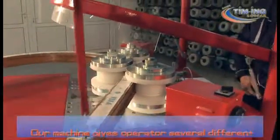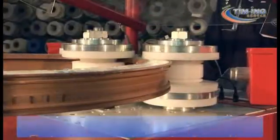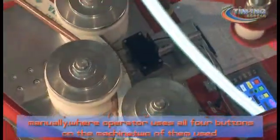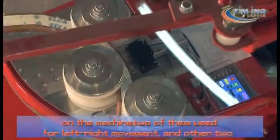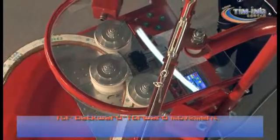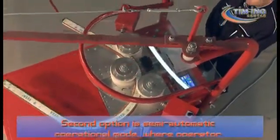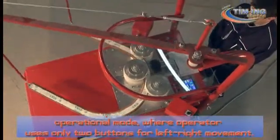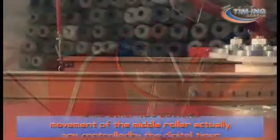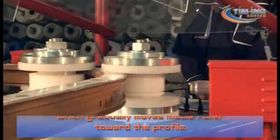Our machine gives operators several different options for bending the desired profile. The first option is operating the bending machine manually, where the operator uses all four buttons on the machine — two of them used for left-right movement and the other two for backward-forward movement. The second option is semi-automatic operational mode, where the operator uses only two buttons for left-right movement, while the other two — controlling movement of the middle roller — are controlled by the digital timer, which gradually moves the middle roller toward the profile.